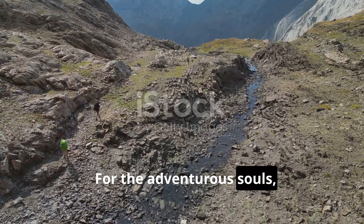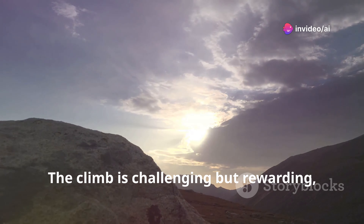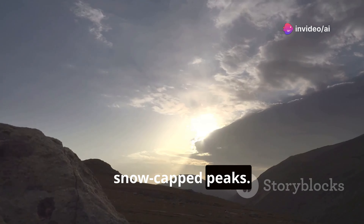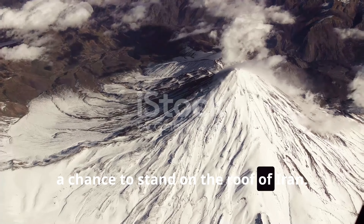For the adventurous souls, a trek up Mount Damavand is an experience not to miss. The climb is challenging but rewarding, with breathtaking views of valleys and snow-capped peaks. Reaching the summit is a true accomplishment — a chance to stand on the roof of Iran.